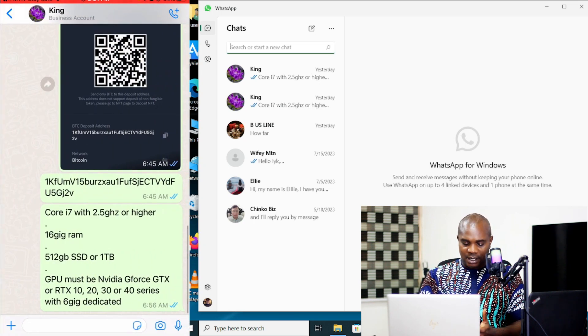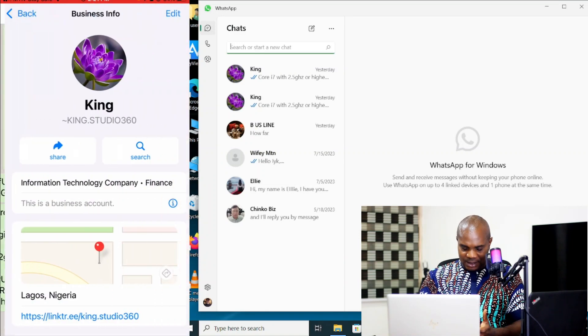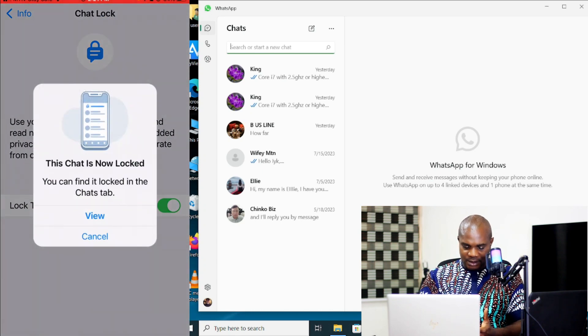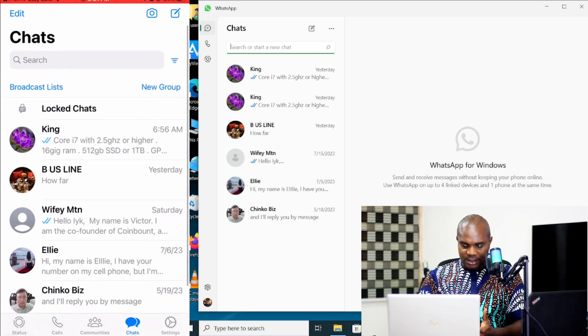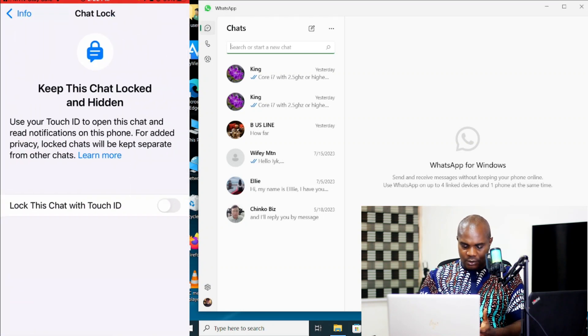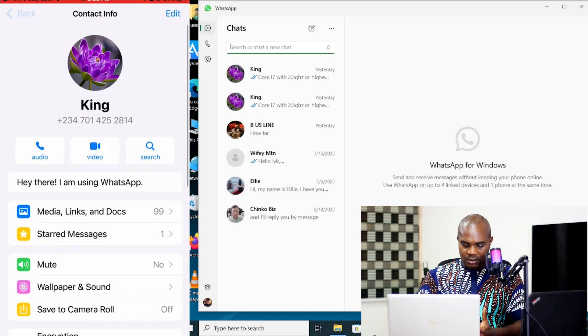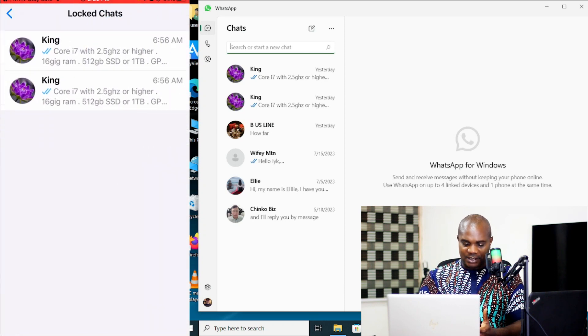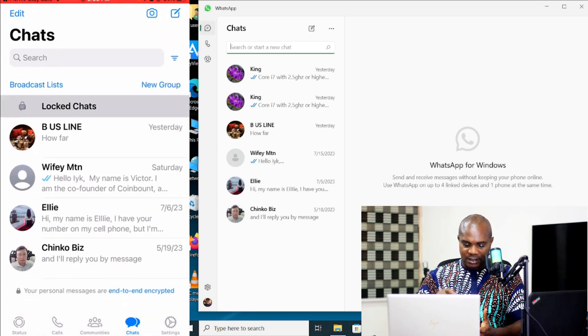Let me activate it so you guys can see. Chat Lock — on. Put your fingerprint. Go back — you can see this one has disappeared. Go back to the other contact, click here, scroll up a little, Chat Lock — turn this one on, put your fingerprint, and that's it. Go back to your contacts — you can see the two contacts are no longer here unless you go to 'Locked Chat' and put your fingerprint. You will see it will ask you for your fingerprint.